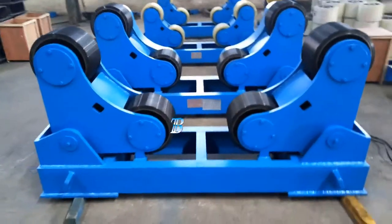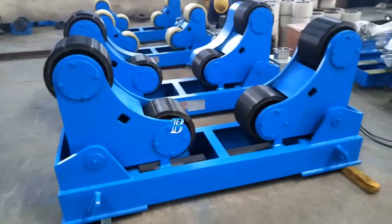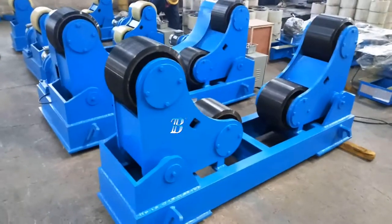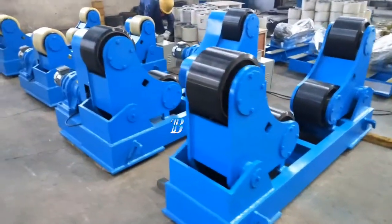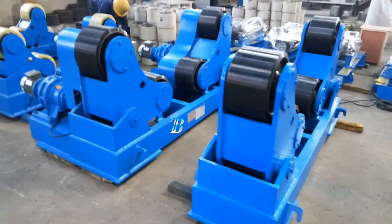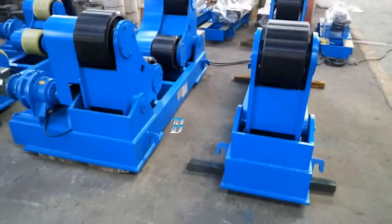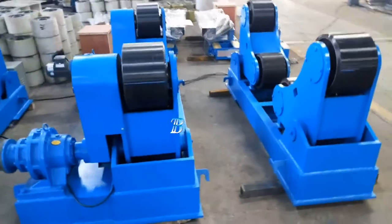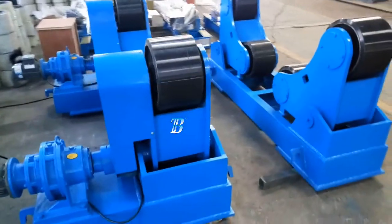The Boda ZT self-adjusting welding rotators belongs to our top line series and is a real top class machine. All Boda ZT wheels are equipped with solid polyurethane tires, which are ideal for stainless work pieces, with options of top class electronic components from Siemens.